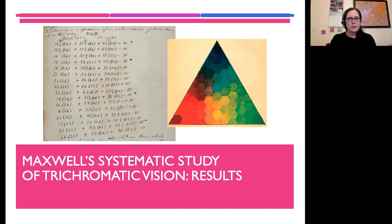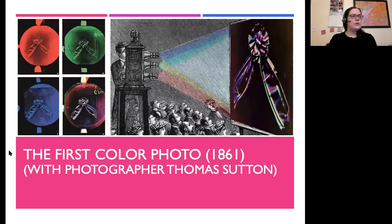Maxwell presented all this in 1861. He also wanted to have a demo, so he worked with professional photographer Thomas Sutton and took three pictures of the same multicolored ribbon — one with a red filter, one with a green filter, one with a blue filter. When he made his presentation at the conference, he showed these pictures through blue, green, and red light, had them overlap on the screen, and you could see a multicolor image. This is actually the first color photograph, and it clearly demonstrated that the human eye depends on three colors.